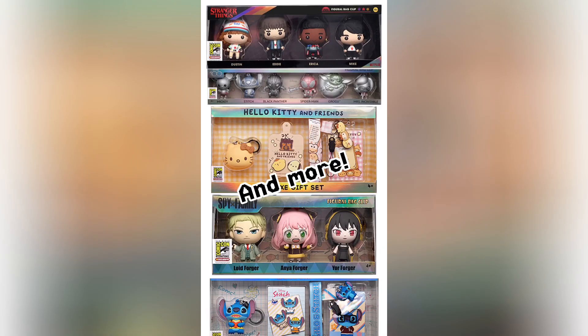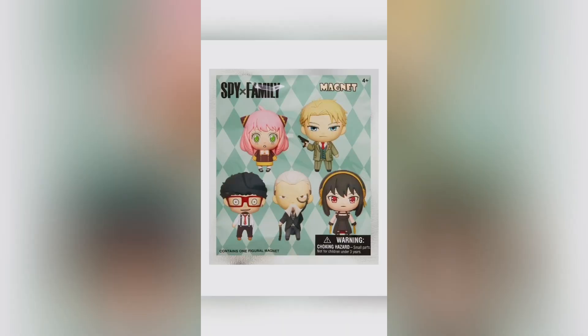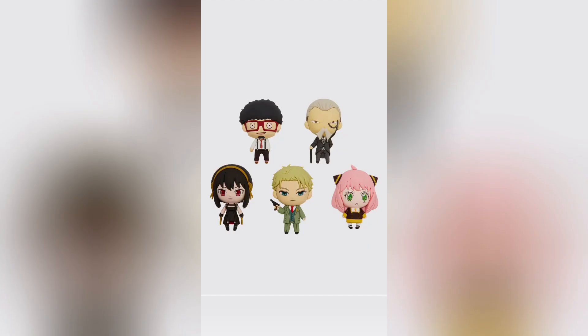And they have some Comic-Con exclusives. For this set there is Lloyd, Anya, Yor, Frankie, Henry, and what looks like to be an Anya exclusive. So far in one of my videos we did do the Spy Family bag. Thankfully we did get Yor on our first try. I do have Dante to thank for that. And I think my next choice will probably be Lloyd.